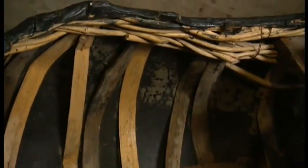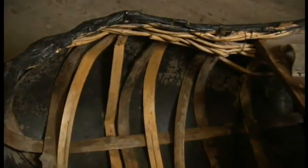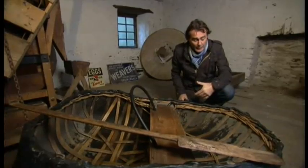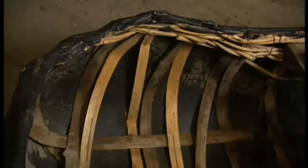Traditionally they would have been completely round and covered with the hide of an animal, and the size of the hide would dictate the size of the vessel. The hair would have been on the inside, the skin on the outside, and you'd use fat to help waterproof it. For the last 200 years here they've been covered in cotton and then painted with pitch, which tightens the cotton and also makes it waterproof. The wood used on the lats is willow and hazel — woods that are plentiful in the area.